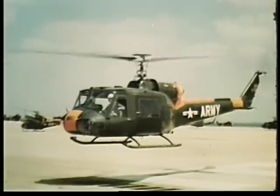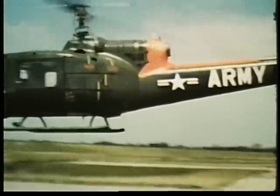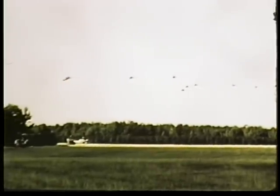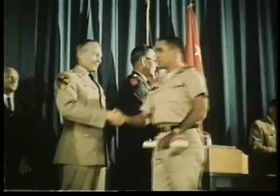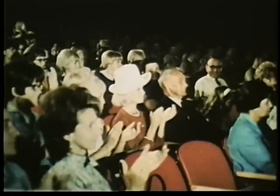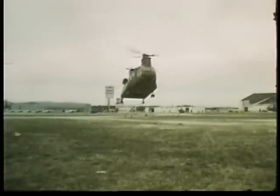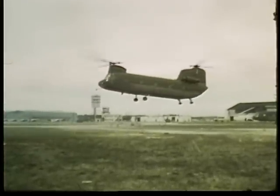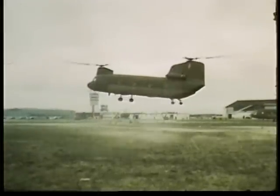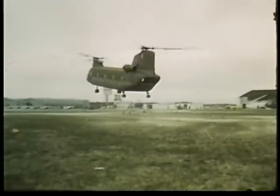Operational helicopters of the type used in Vietnam must next be mastered, and many hours are spent in practice flights. At the conclusion of the training program, those who have completed the course receive their wings and are appointed warrant officers by the Secretary of the Army. Unlike a commissioned officer, the warrant officer pilot has no command function. His job is to fly. He's a specialist, trained to maneuver 33,000 pounds of aircraft as easily as we swivel around in a chair. And if you don't think that takes skill, try it sometime.